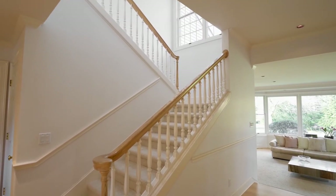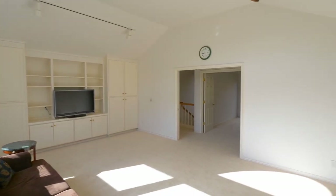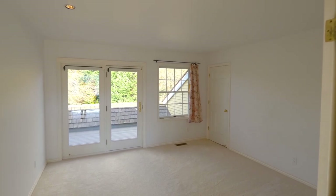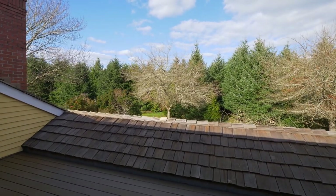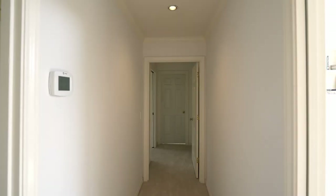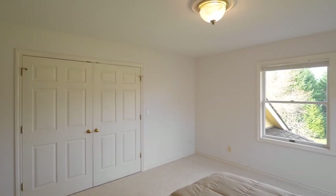On the upper level, you'll find a large bonus room with plenty of natural light and built-ins. Another bedroom has access to its own balcony with a new deck. You'll find a third and fourth bedroom, each with its own full bath.